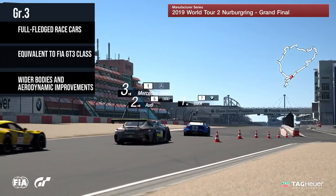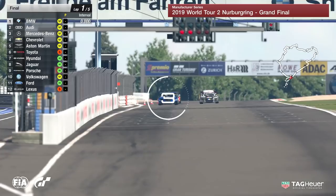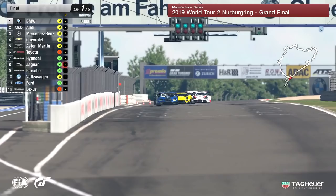The focus is on the start of the race. BMW on home soil here at the Nürburgring lead the way as we get ready to get underway. The 2019 World Tour Grand Final for the Manufacturers Series is underway as we head down towards the first corner at the Nordschleife.